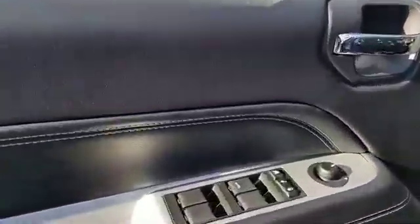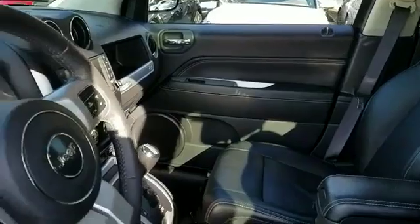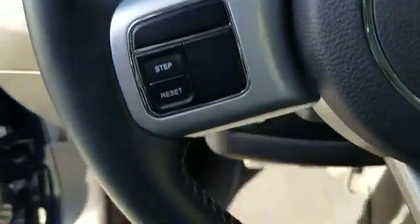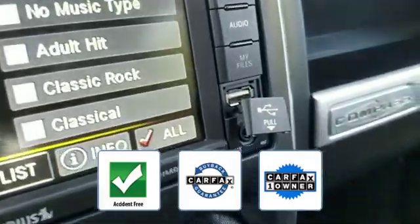Heated side view mirrors, tinted windows, pass-through rear seat, Bluetooth, brake assist, rear spoiler, keyless entry, steering wheel audio controls, engine immobilizer, automatic headlights, and auto-dimming rearview mirror. This is a Carfax one-owner, accident-free vehicle, which qualifies for the Carfax buyback guarantee.